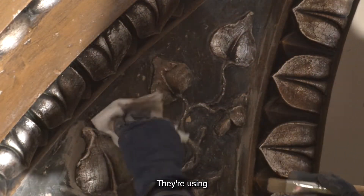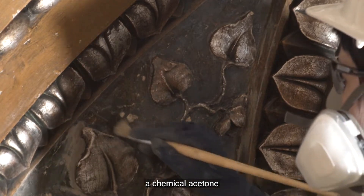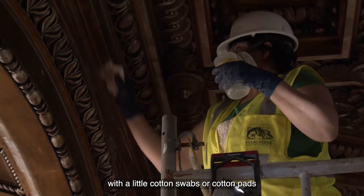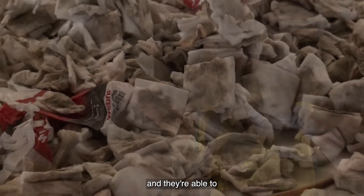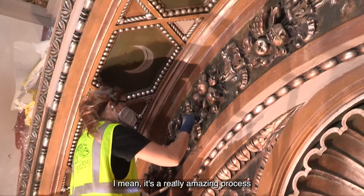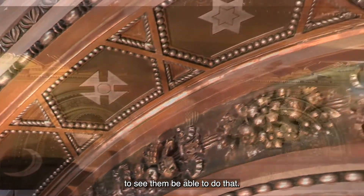They're using a chemical — acetone — with little cotton swabs or cotton pads, and they're able to remove that overburden paint, which is fantastic. It's a really amazing process to see them be able to do that.